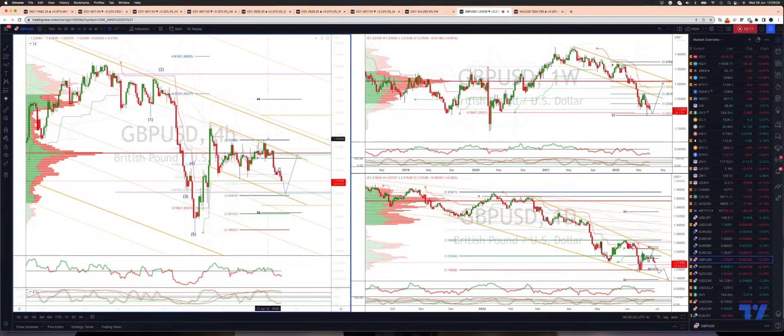What I'm looking for now is a test of the equality objective versus the swing high here at 123.30. That gives us a 120.90 level. We also have the 61.8% retracement at 121.15 and daily projected range support at the 121 level.